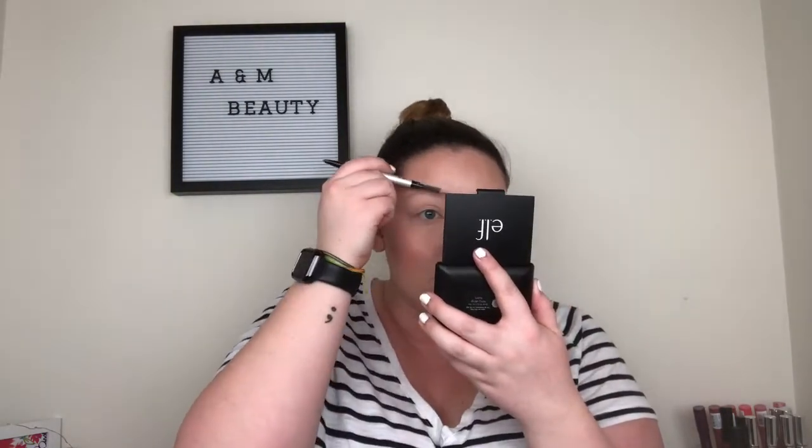Now just setting everything with my favorite NYX Matte setting spray and just letting all those powders sink in. On to the brows — I sped through this because it honestly takes me 10 minutes and nobody wants to see that, but basically just doing my brows as usual, nothing special.